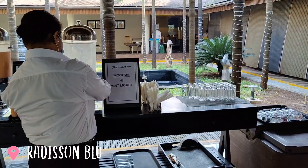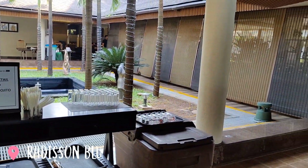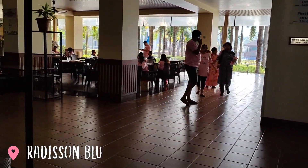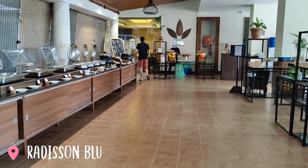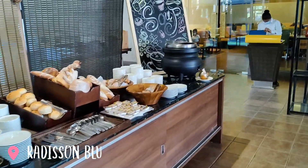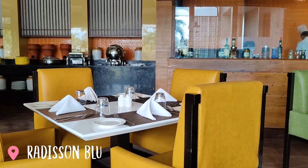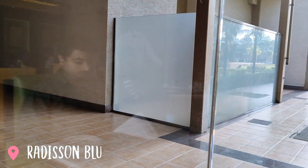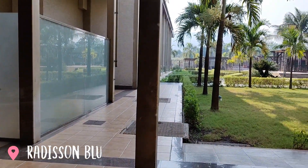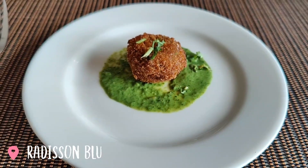They are giving us the welcome drink — thank you ma'am. Now moving towards the dining space, this is a very nice place and this is our table with a nice garden view. This is a complimentary starter from their side.